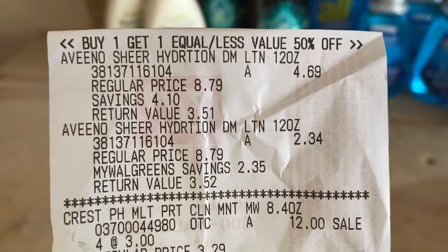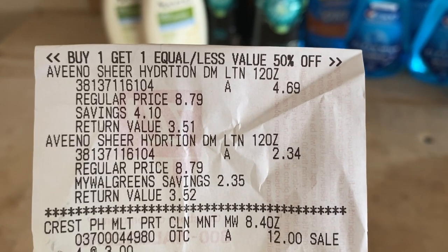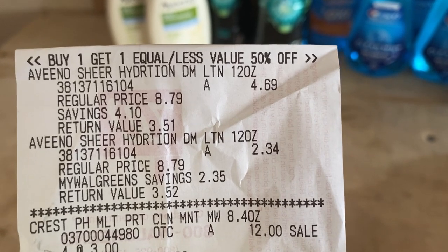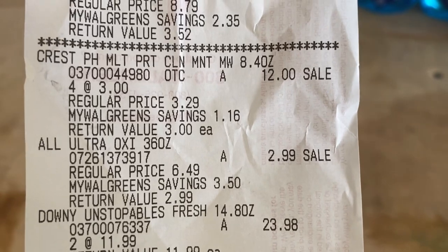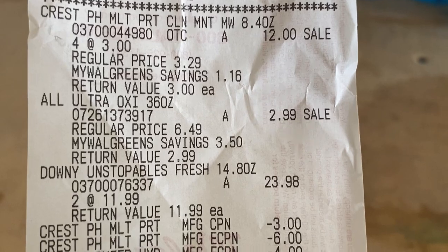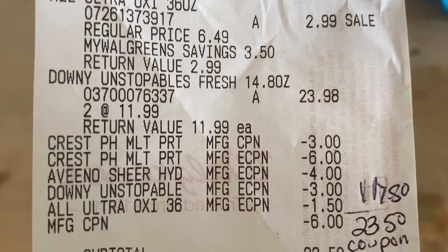Here is everything I picked up. The Aveeno was an even better deal because it was buy one get one half off, and that $4 digital coupon took off most of the amount. The Crest was therefore $3 each, four for $12. The ALL on sale for $2.99 and the Downy Unstoppables came to $23.98.